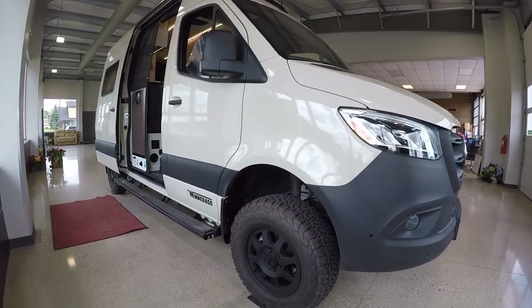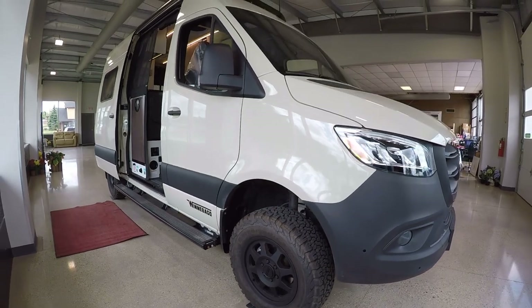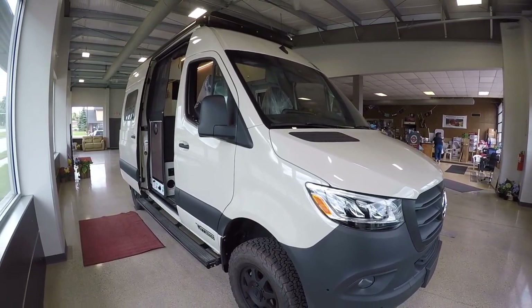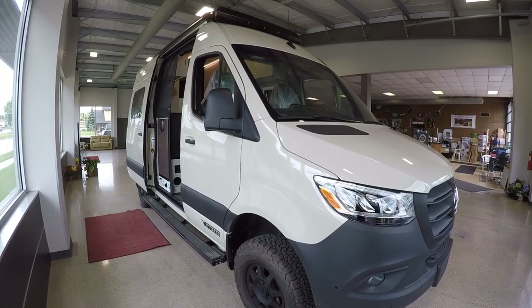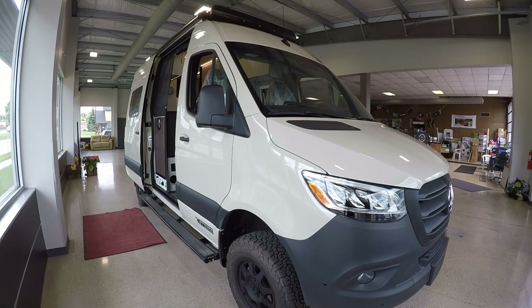We have the nice off-road tires and rim kit on here as well, which really flows with that 4x4 Mercedes chassis perfectly. Remember, you have a true four-season RV here coupled with a really go-anywhere 4x4 machine.